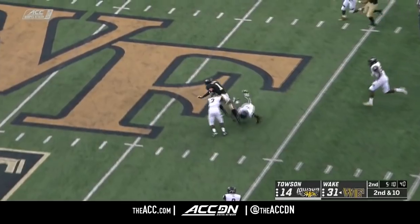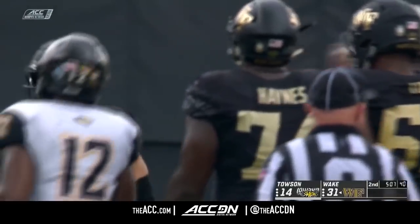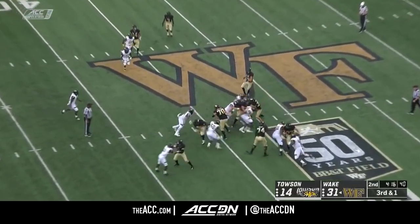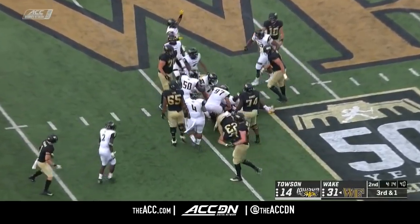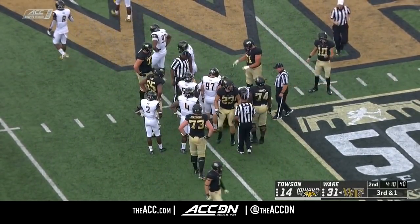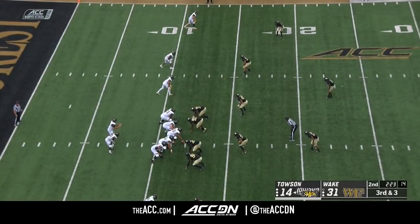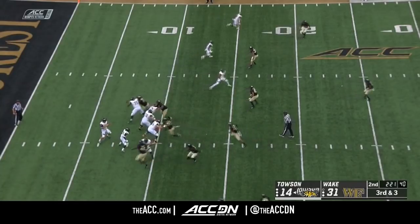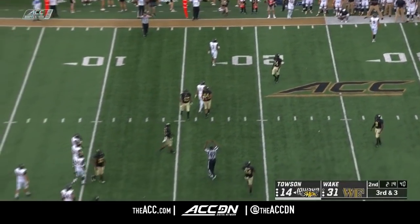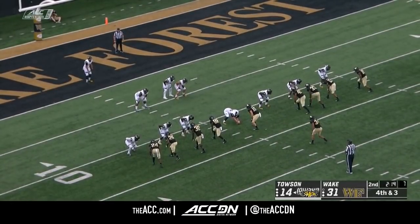RPO — he'll fire. Bachman makes the catch, dives ahead to the 45 — a pickup of 14. Now you pick your poison when you play defense against Wake. That time no hole opened up for Cade Kearney carrying that football with both arms — a nice stop there by Towson. Man coverage on the outside and the pass was batted down — somebody got a paw on that football.